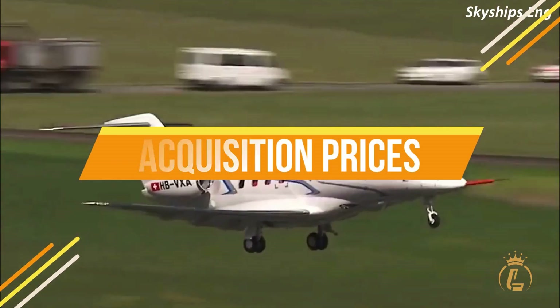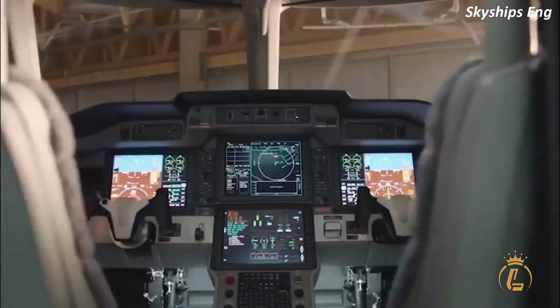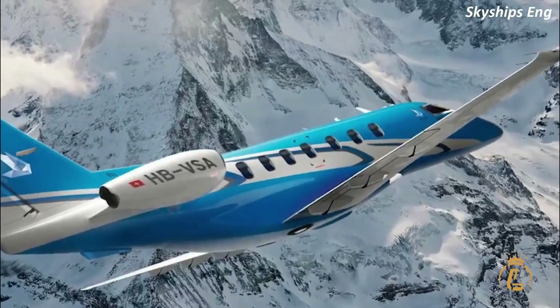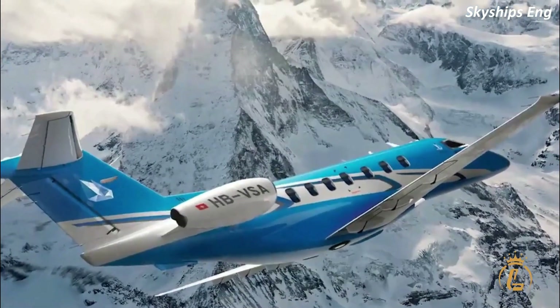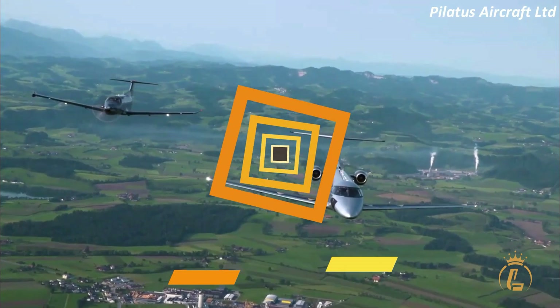Acquisition prices: the price of a brand-new PC-24 with a typical BCA configuration is currently close to $12 million. Used PC-24s cost between $8 and $10 million on average.